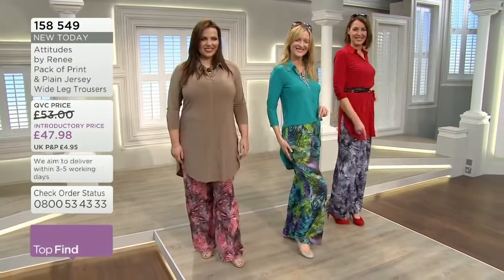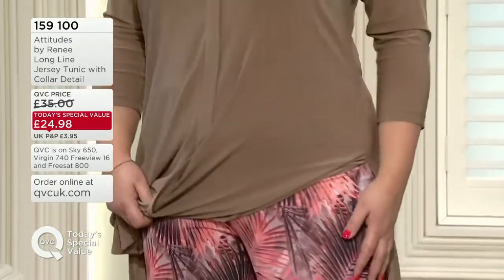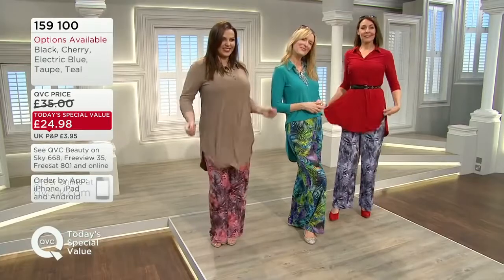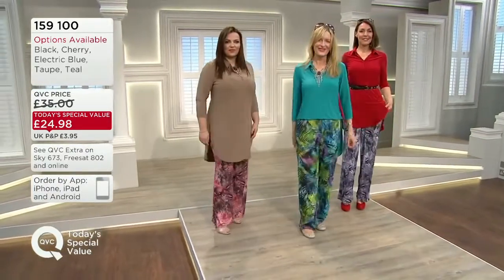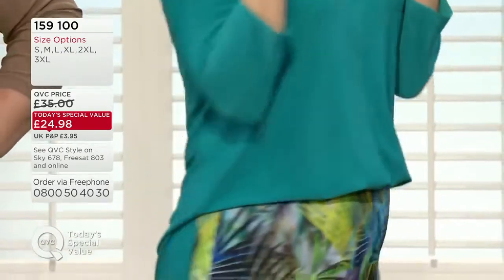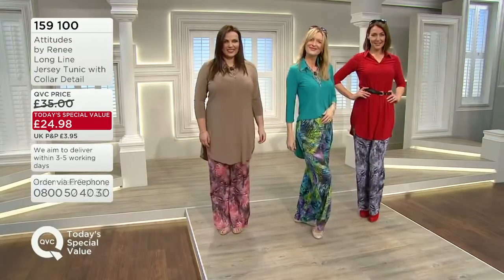Let's remind you of today's special value. If you want to team them up with the prints — you've got a printed and plain pack in your trousers — pick up maybe a couple of shirts. They would normally be £35. They're £24.98 today. These will not last the day — they are going incredibly fast. Your colour options: teal, red, taupe, and Renee and I are wearing the electric blue and the black. Over two and a half thousand of these tunics have gone already.